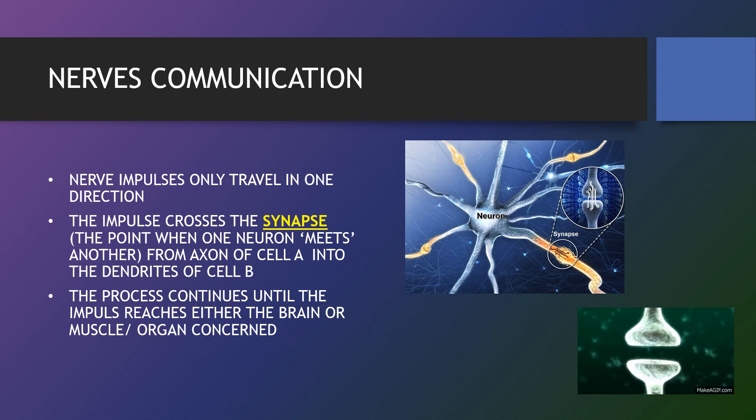When neurons communicate, neurotransmitters from one neuron are released, cross the synapse and attach themselves to special molecules in the next neuron called receptors. Receptors receive and process the message, then send it to the next neuron. Eventually, the message reaches the brain. Nerve impulses only travel in one direction. The impulse crosses the synapse — the point where one neuron meets another — from the axon of cell A into the dendrite of cell B. The process continues until the impulse reaches either the brain or the muscle or organ concerned.